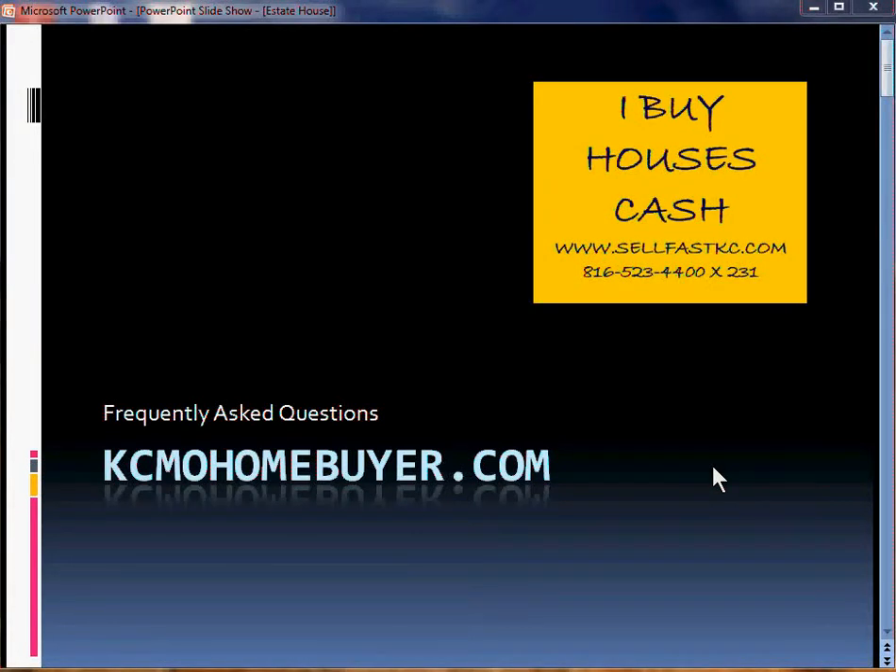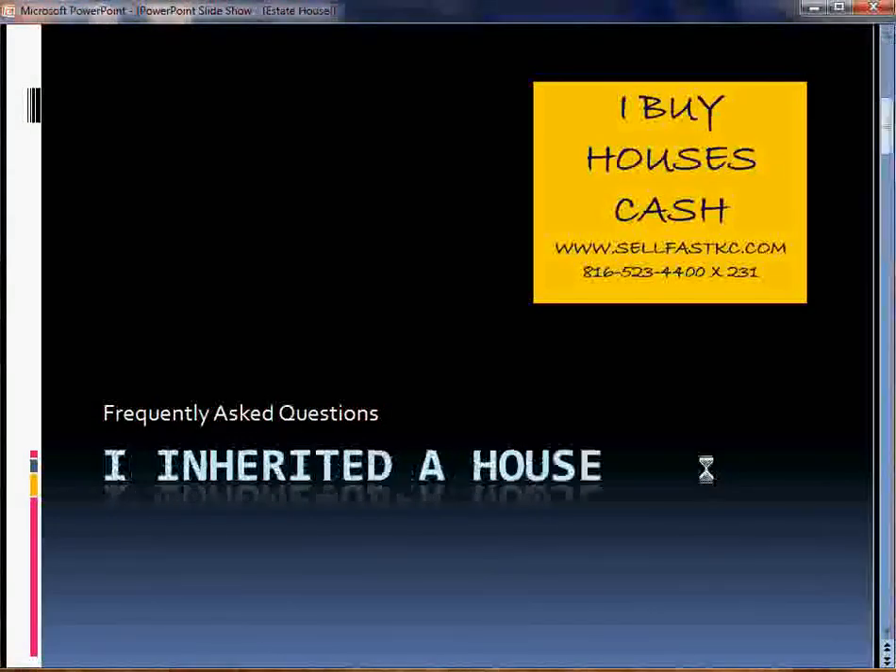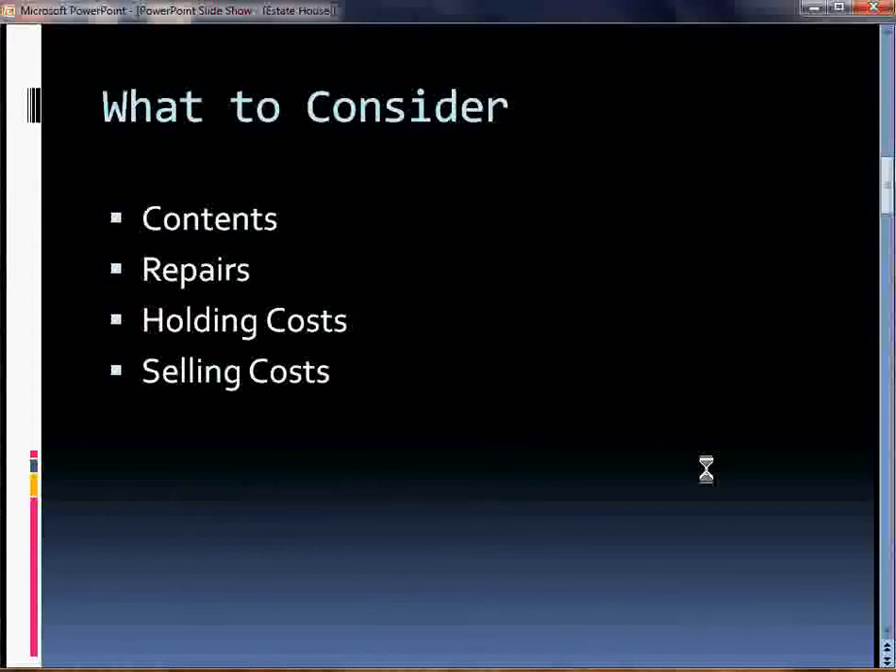Hi, this is Kim Tucker with KCMO Homebuyer. Today I'm taking a look at some frequently asked questions that sellers have for us when they call. Today I'm focusing on questions we get from people who have inherited a house. Often times they live in the area with a house they don't know what to do with, but more often they're in town for three days and need to sell quickly, with a lot of issues they're not sure how to think about.